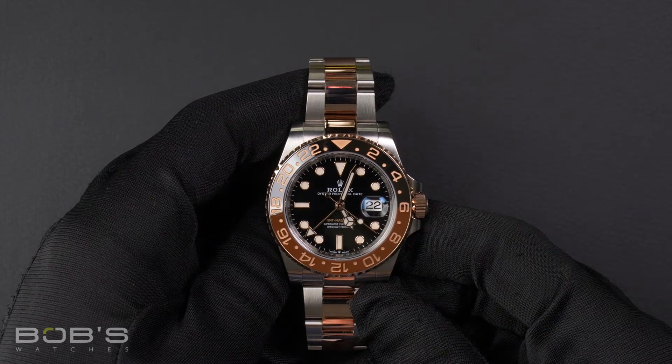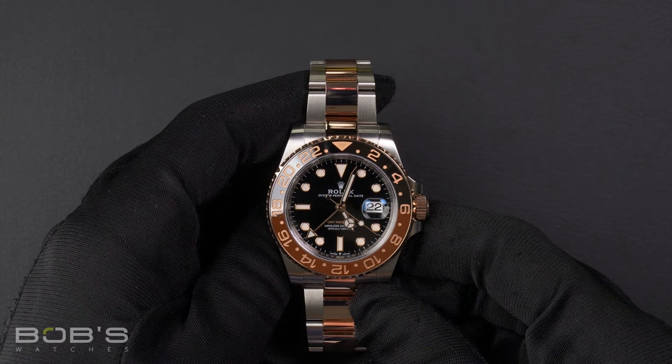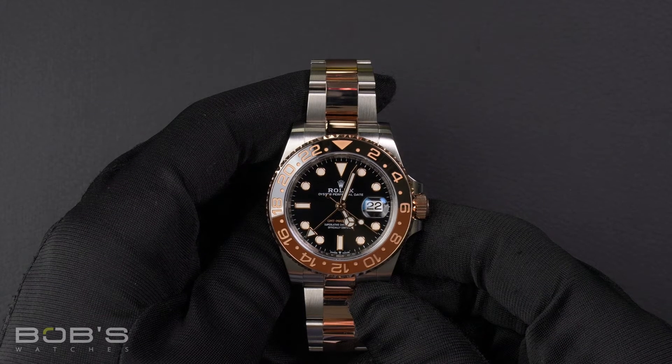It has an inner reflector ring engraved with a serial number, a scratch-resistant sapphire crystal, and contains an automatic 3285 movement.